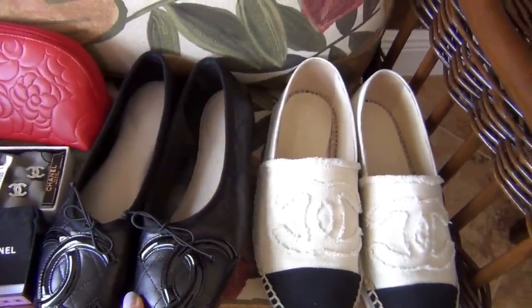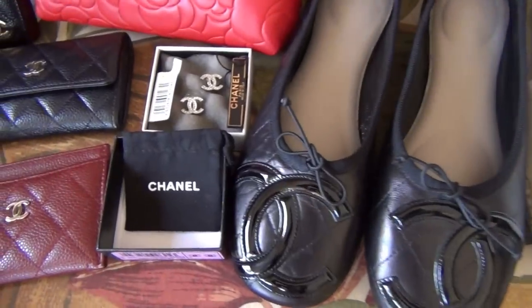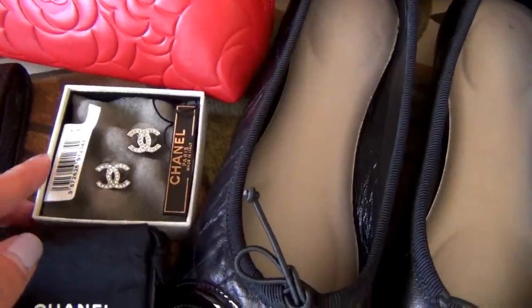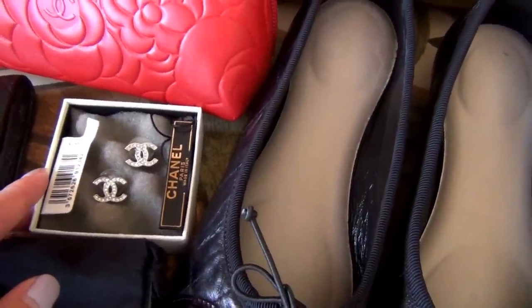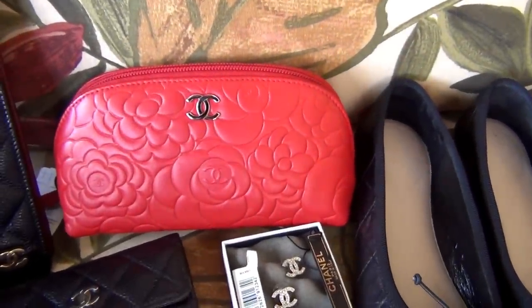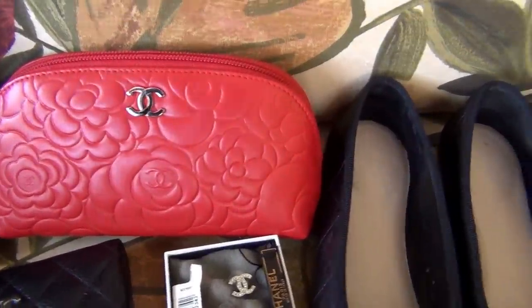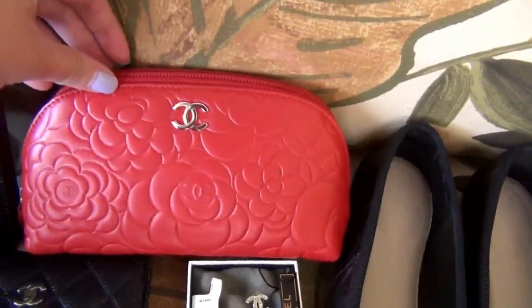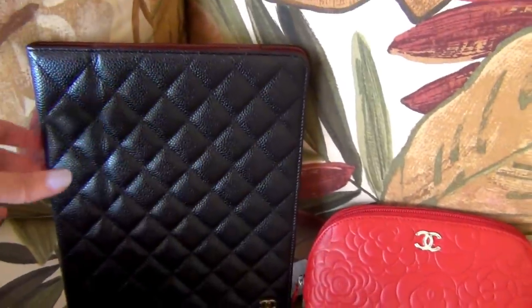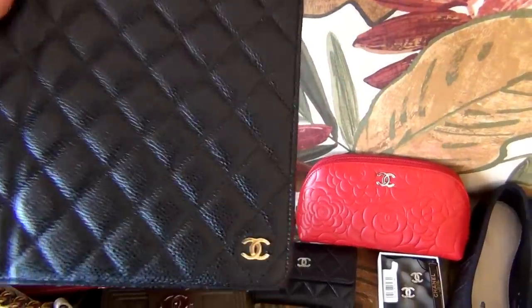Next I have a pair of earrings — the CC logo crystal earrings in silver. Next I have a cosmetic pouch, or cosmetic case, in red lambskin leather in the camellia print with silver hardware. Next I have an iPad case in black caviar leather with gold hardware.